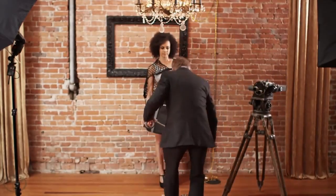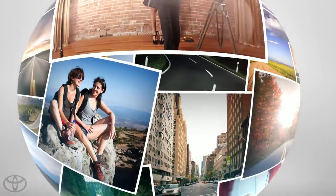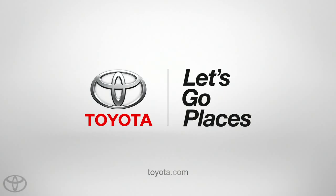Ask your local Toyota dealer to show you this season's styles and colors. Toyota. Let's go places.